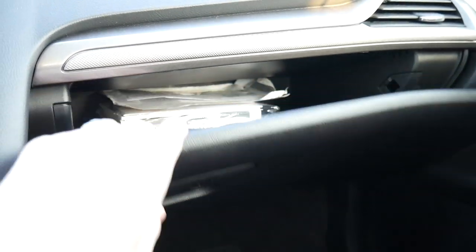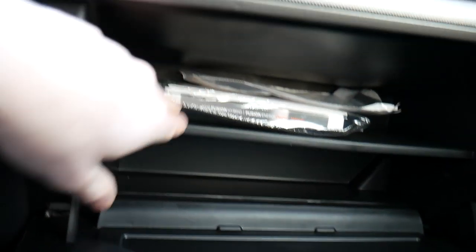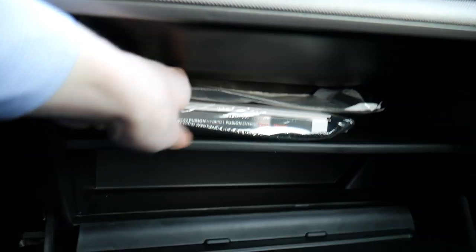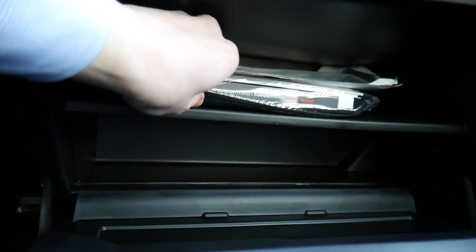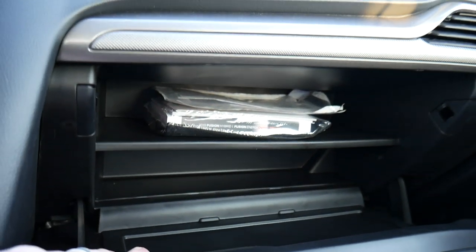Shifting focus to the passenger side, you get a nicely sized glove box. I love that Ford has installed a shelf inside — you can store your registration and owner's manual there and still have space below for other odds and ends.